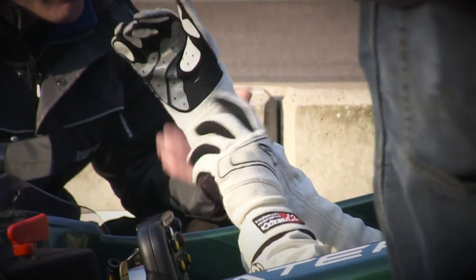It feels like a race car, with suspension and power — everything. The feeling with the pedals is pretty solid, so pretty good.